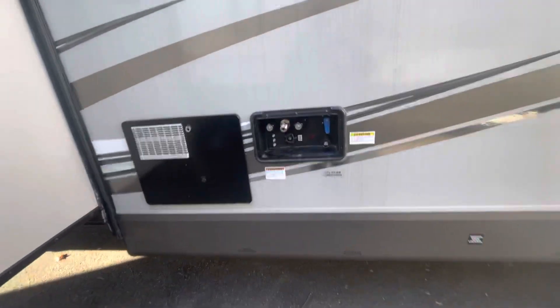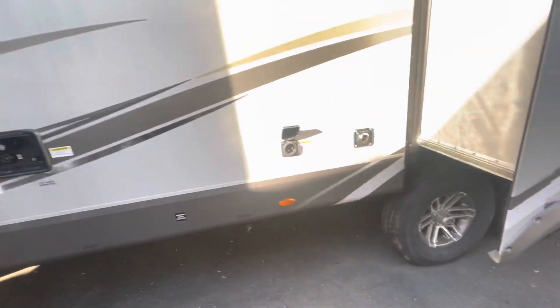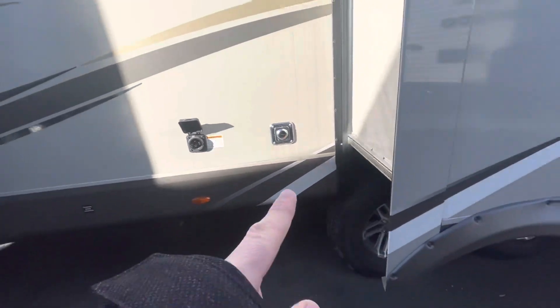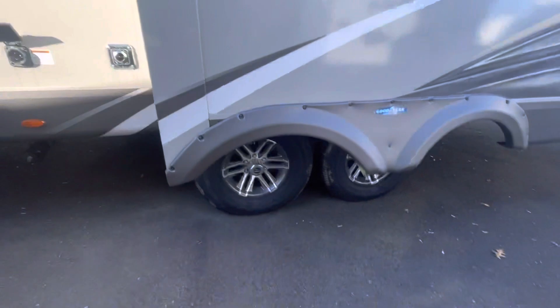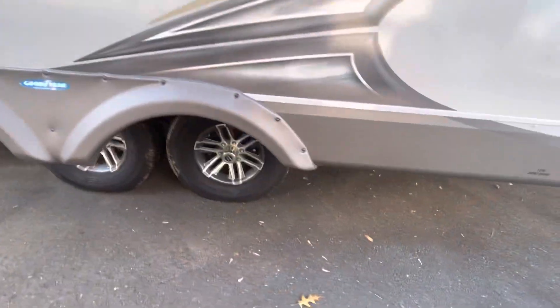Around the back you have your furnace and your wet bay right here with your outside shower. This one has 50 amp service, and your furnace is right there. Got your Goodyear tires down here with aluminum wheels.